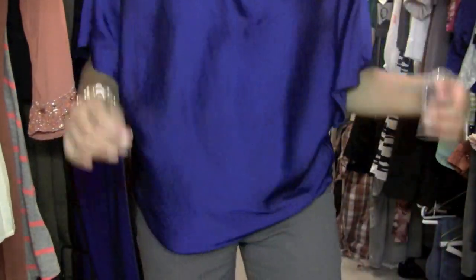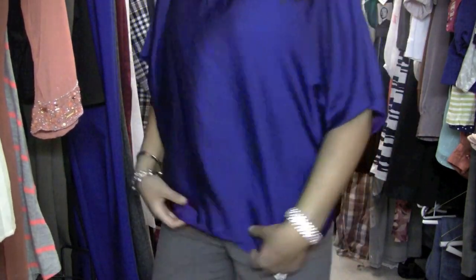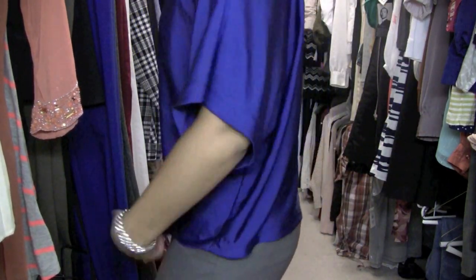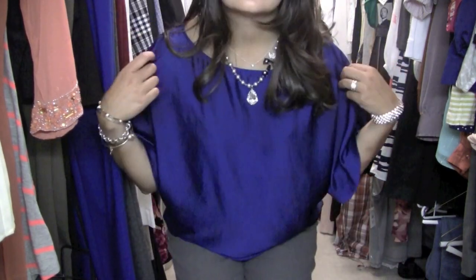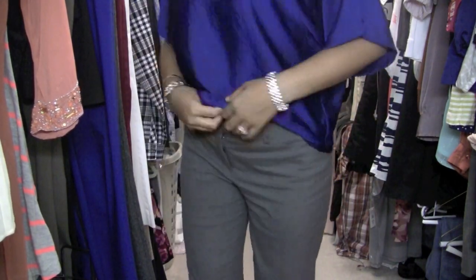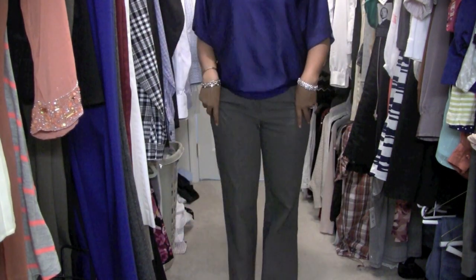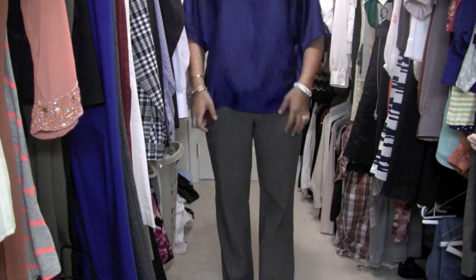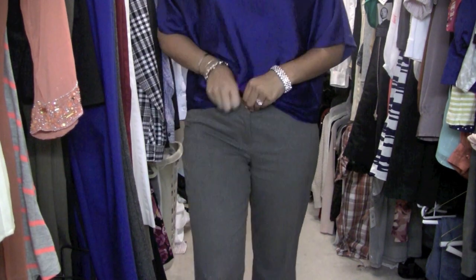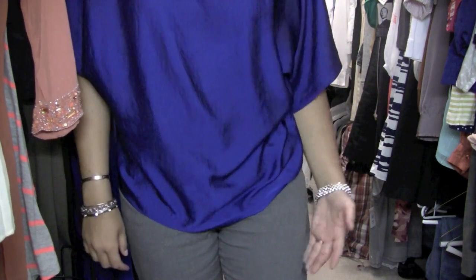This shirt I also have in green, which you've seen in an Express haul. It's kind of just a loose, baggy, silky, comfortable shirt and I just love the color of it — I love this color blue, it's my favorite. Pants are from Express, the editor pants that I swear by — these are the only kind of work pants that I buy. I just have the shirt loosely over it; I probably could tuck it in and do a belt, but I was just being casual.